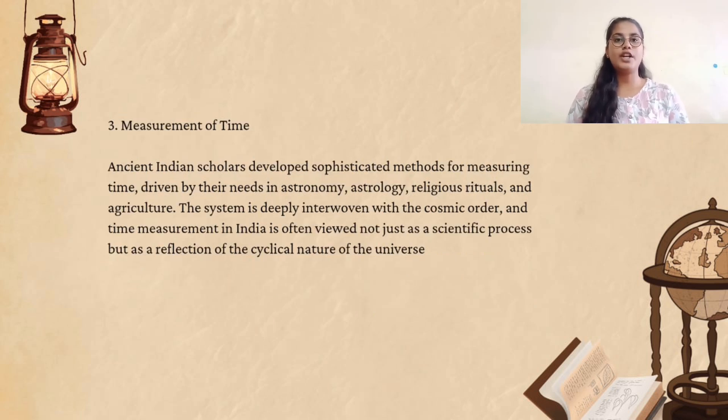Ancient India was so advanced that methods were used for measuring time. The Vedic calendar, based on solar and lunar cycles, was deeply connected to mathematical knowledge. Indian mathematicians were among the first to divide the day into 23 hours and 56 minutes, and this system is still used today.